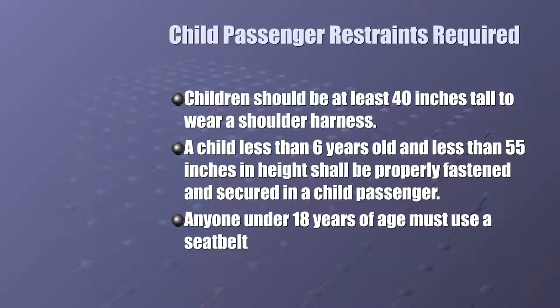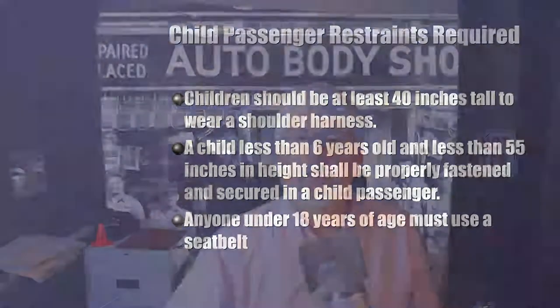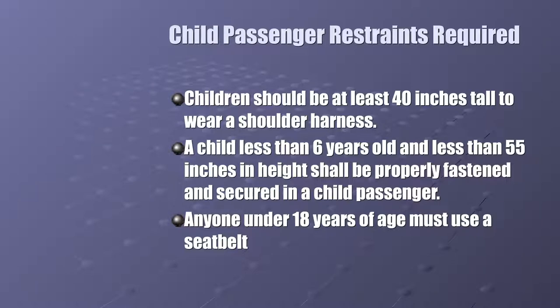For children: they need to be at least 40 inches tall to use the shoulder harness. When you were little you probably had the harness and didn't like it and put it over your back — don't do that. Use the adjustment on the door frame to bring it down. If a child is less than six years old or 55 inches in height, they should be in a specially designed child passenger seat. Under 18 in New Hampshire, you must be buckled — that's the only law we have here.